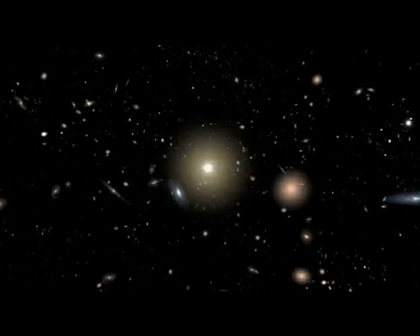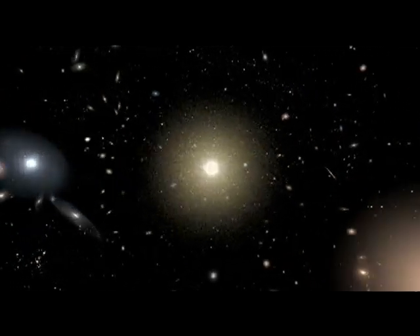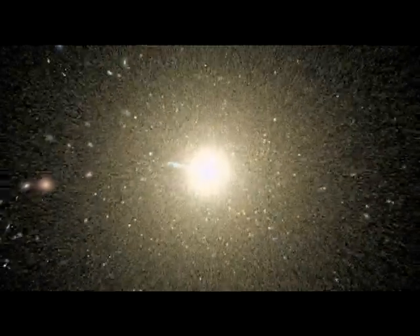Our journey ends as we fall into Messier 87, the giant elliptical galaxy that dominates this cluster.